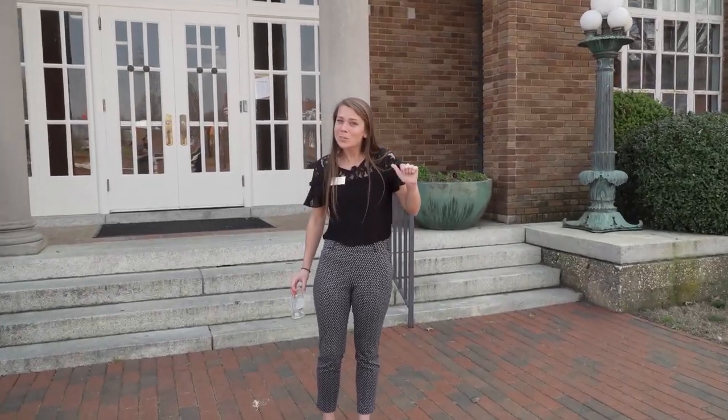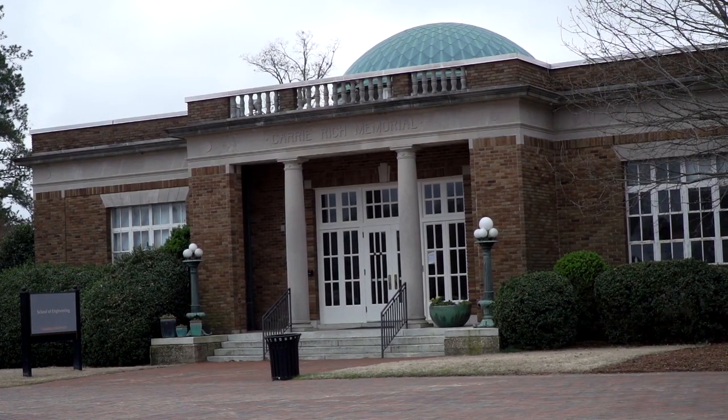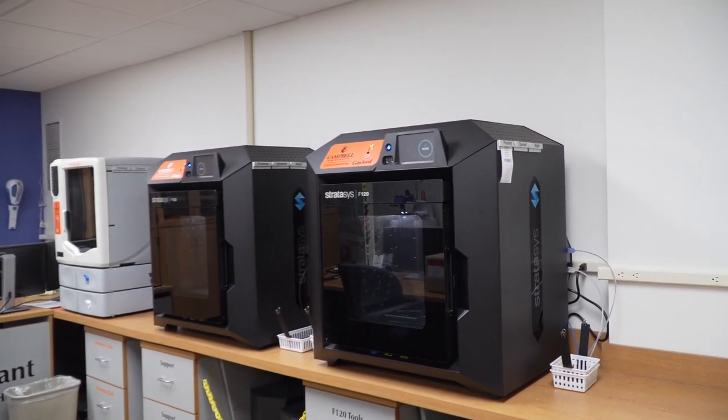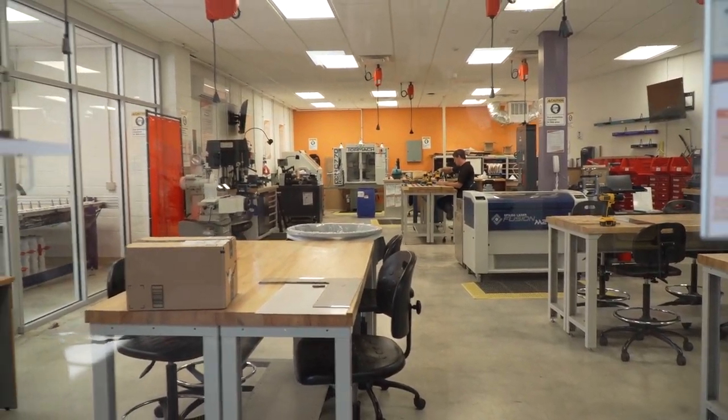Next stop is our School of Engineering where we have mechanical, chemical, and electrical engineering. This is our maker space, where any student, regardless of major, can come and 3D print different objects, make stickers, embroidered t-shirts, and even 3D print our mascot. One great thing about Campbell Engineering is that you're using the equipment your freshman year — not just your senior or junior year. This is our fab lab where we have saws, mills, and even a laser engraver, but we're serious about safety so you have to be certified to go in.